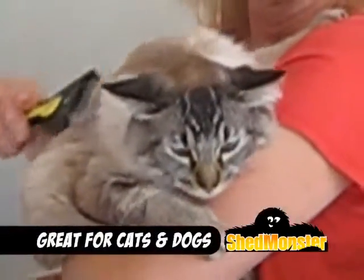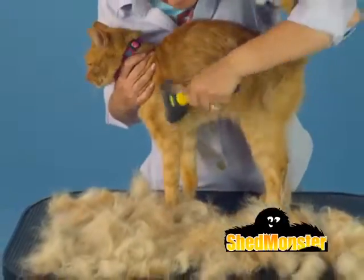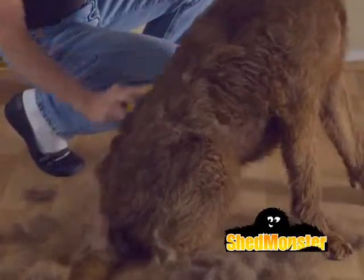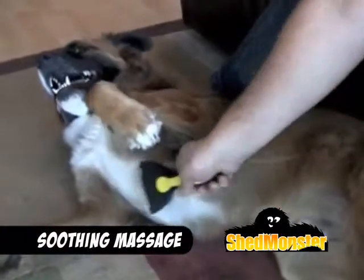The tails did not stop wagging. I used it on each of my five cats and they just love it so much. Shed Monster is great for all breeds of cats and dogs and works on both short and long coats. Best of all, it not only desheds but also removes stubborn mats and tangles while providing a soothing massage your pets will love.